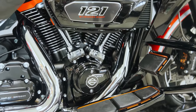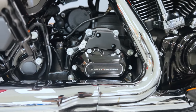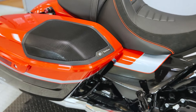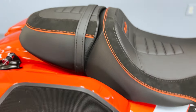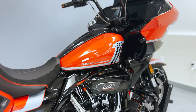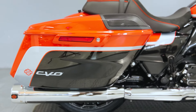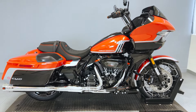At the heart of the CVO Road Glide beats the formidable Milwaukee 8 VVT-121 V-Twin engine, a powerhouse that sets a new standard for performance. Boasting 121 cubic inches of displacement, this engine delivers an unmatched surge of torque and horsepower, propelling you with authority on every ride. The high-performance exhaust system not only adds a signature Harley-Davidson rumble, but also optimizes airflow for peak efficiency, ensuring a thrilling and responsive performance.